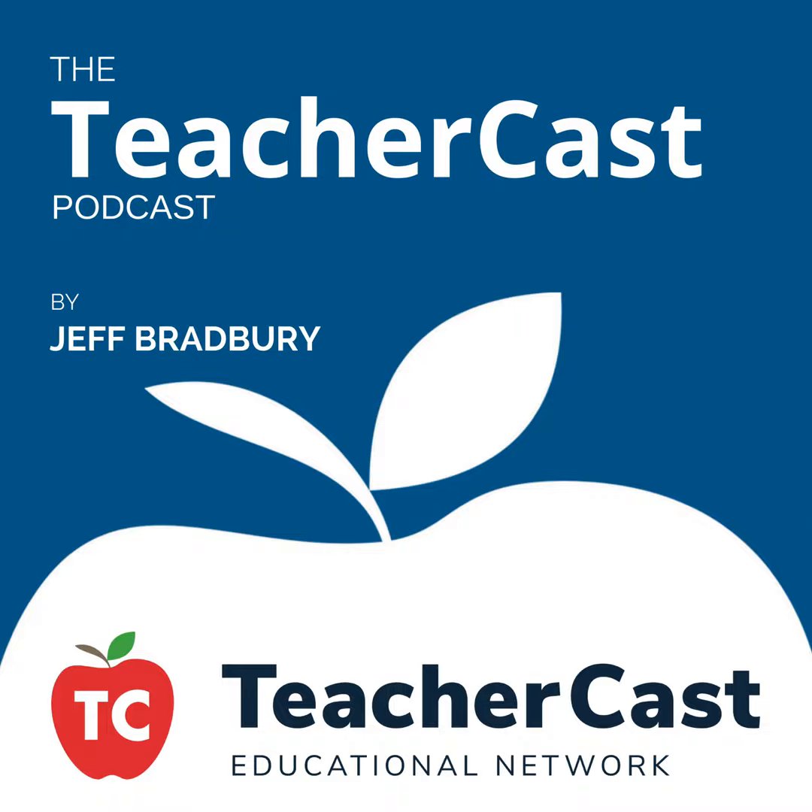Thank you so much for spending time with us here on the TeacherCast Educational Broadcasting Network. You can find us on Twitter at TeacherCast, email us at feedback@TeacherCast.net, leave a voice message at TeacherCast.net/voicemail, and subscribe to all of our shows at TeacherCast.net/iTunes and TeacherCast.net/YouTube. On behalf of everybody here, my name is Jeff Bradbury, reminding you to keep up the great work in your classrooms and continue sharing your passions with your students.